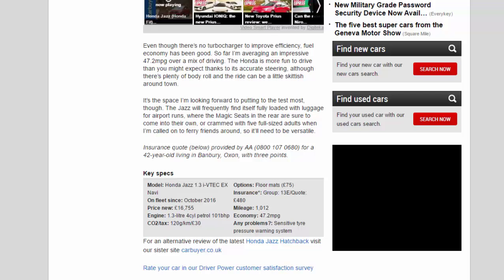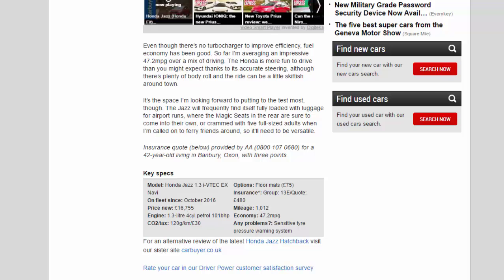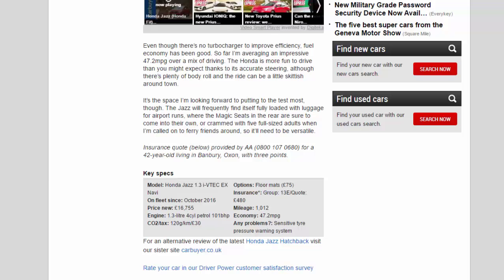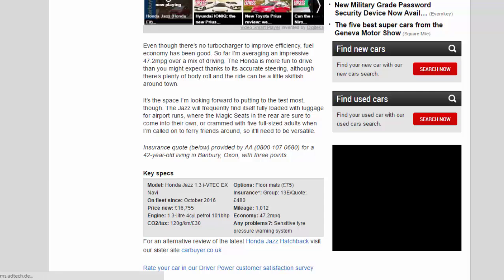Key specs — Model: Honda Jazz 1.3 i-VTEC EX Navi. On fleet since: October 2016. Price new: £16,755. Engine: 1.3-litre four-cylinder petrol, 101 bhp. CO2/tax: 120g/km / £30. Options: floor mats £75. Insurance group: 13E. Quote: £480. Mileage: 1,012. Economy: 47.2 mpg. Any problems: sensitive tyre pressure warning system.